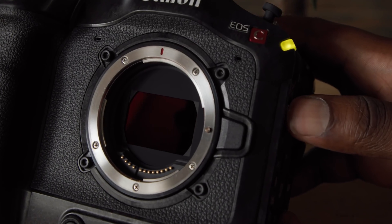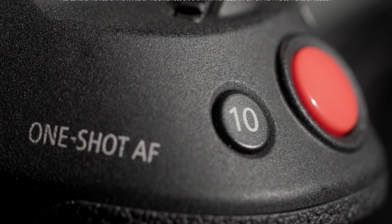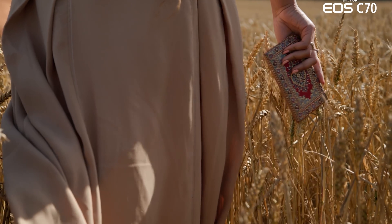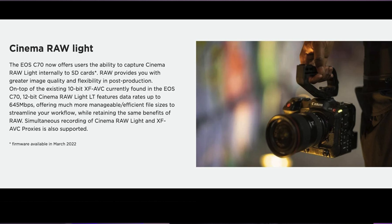The C70 has been a cinema camera released back in 2020. It has been a very reliable, really good camera when it comes to producing images for video. It's in Canon's cinema line, but recently a firmware update has been rumored by CanonRumors.com that suggests we're finally going to get raw recording in the Canon C70.